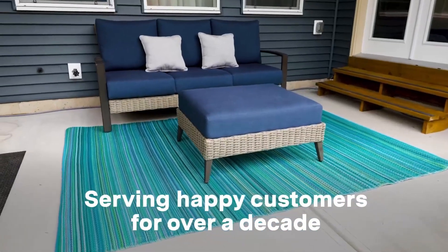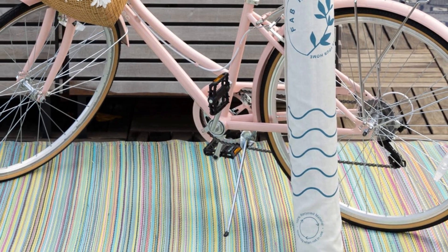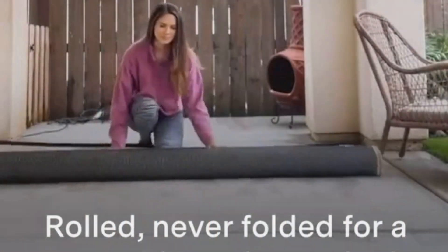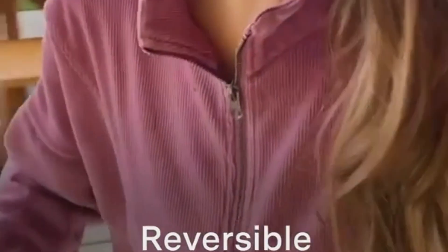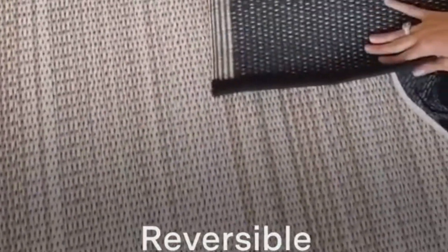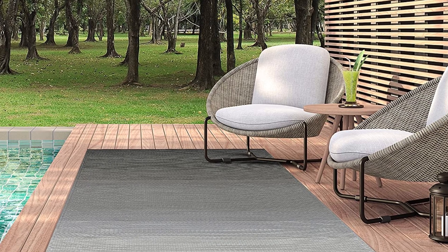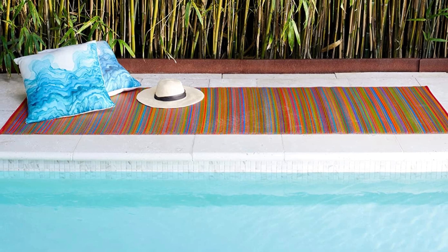These outdoor rugs are Good Weave certified, which means they are created without the use of child labor and from 100% recycled plastic. You can flip them over and instantly give any room a new feel with a slight change in pattern. There's also a fantastic one-year warranty included. These outdoor carpets may be rolled up and secured with elastic bands for simple transport and storage. Note that there may be slight color and sizing variations owing to production constraints.